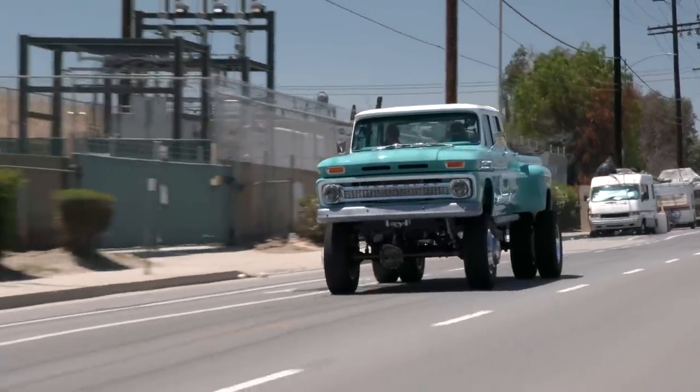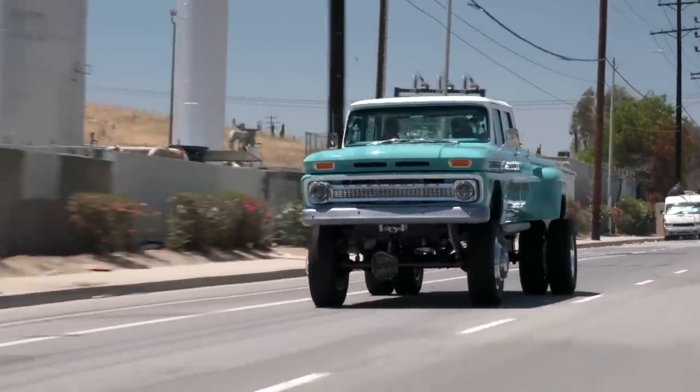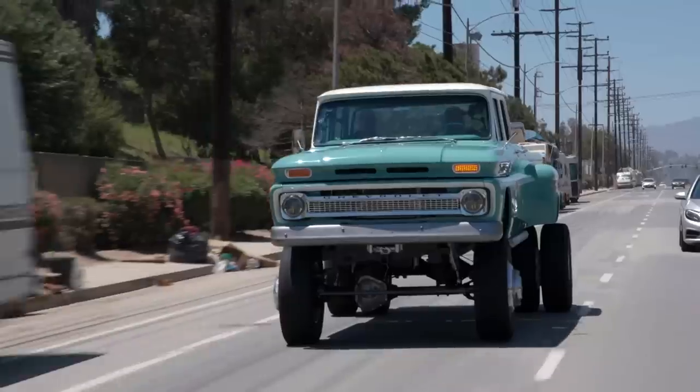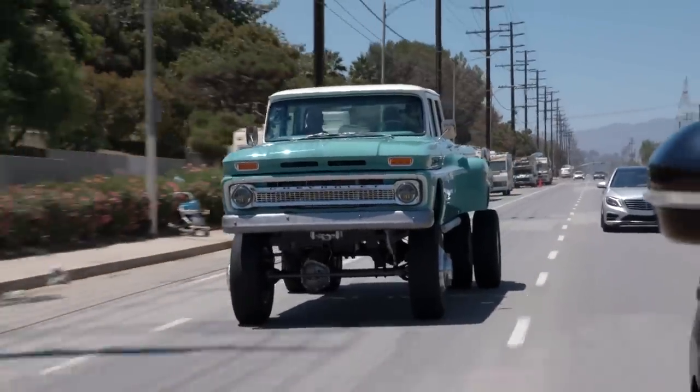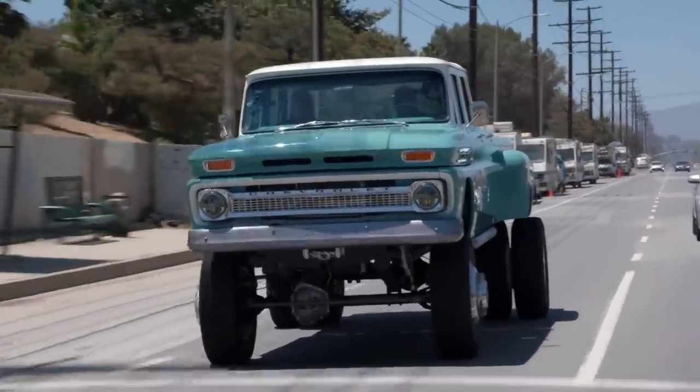Jay wraps up by saying it's fun to have super trucks after getting tired of supercars. The interest in these builds is huge — tons of people visiting Artec's website. The show is about finding guys doing something a little different in their own shop, working with friends and family. He thanks Randall Robertson and Artec Fabrications for the impressive work.